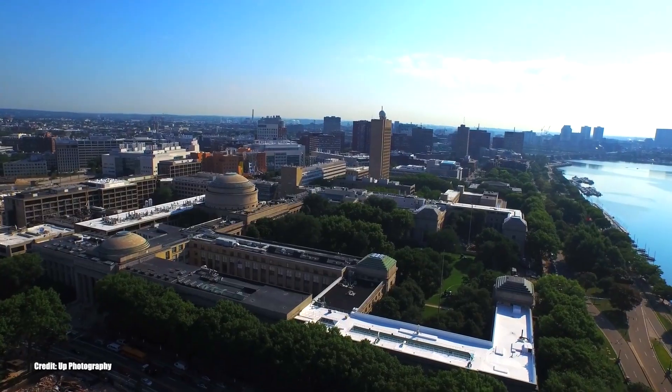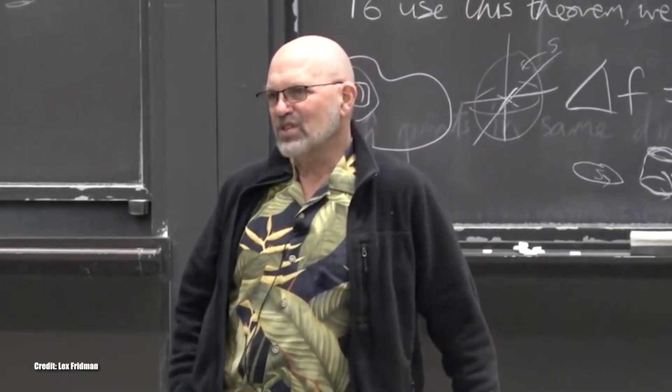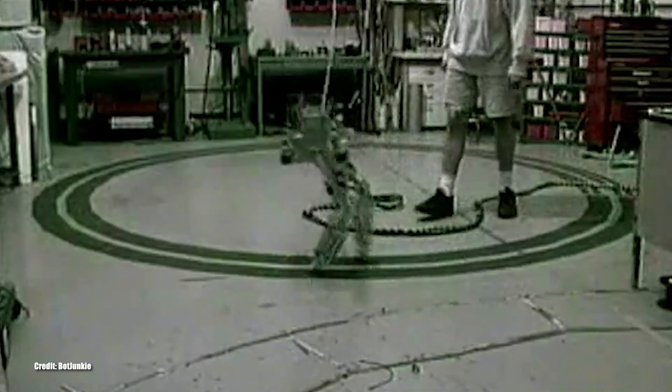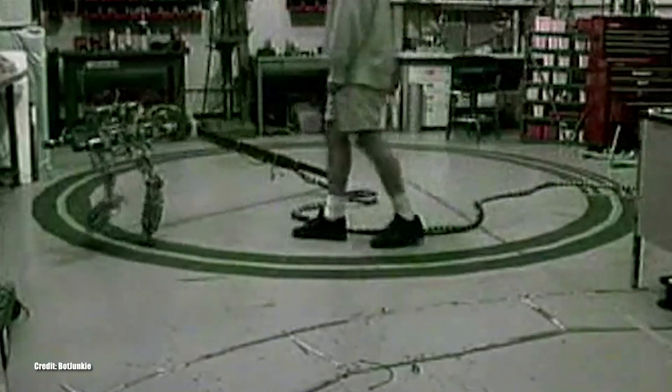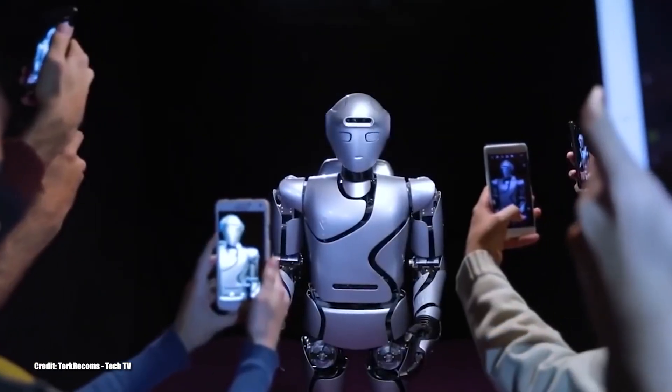Before founding Boston Dynamics, Raibert was a professor of electrical engineering at MIT and taught computer science and robotics at Carnegie Mellon University. He built the first self-balancing hopping robots in 1980 under his company, Leg Laboratory, which was quite a huge leap in robotics. From there, he became passionate about bipedal and quadrupedal robotics.